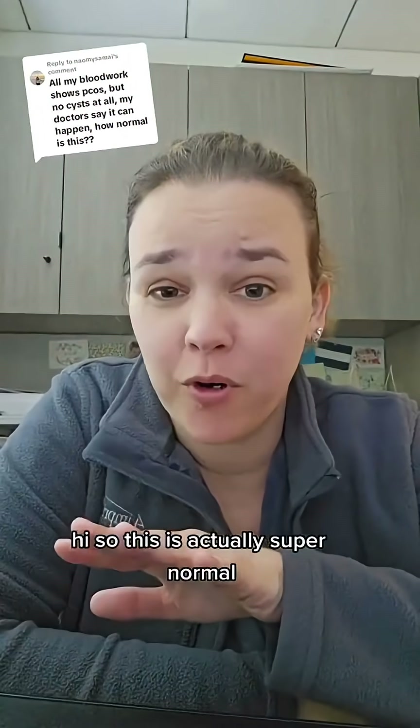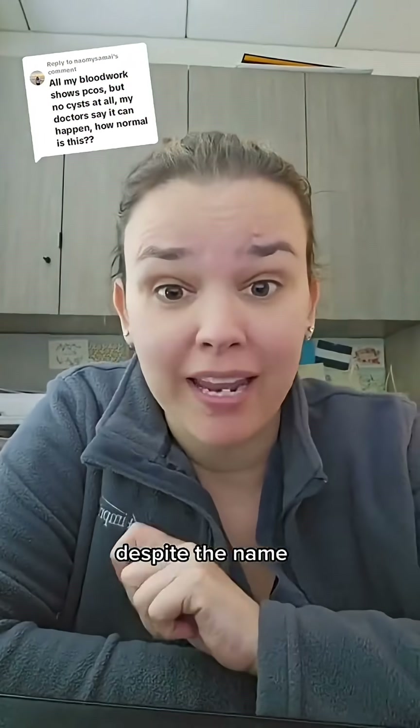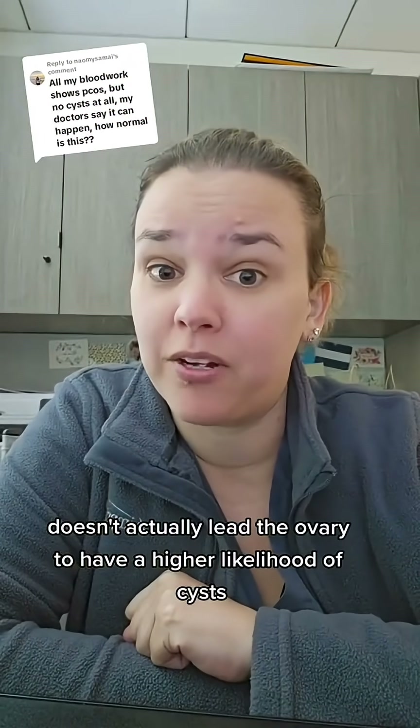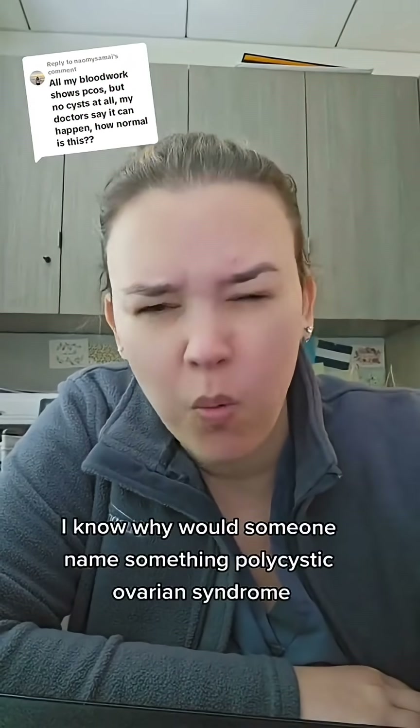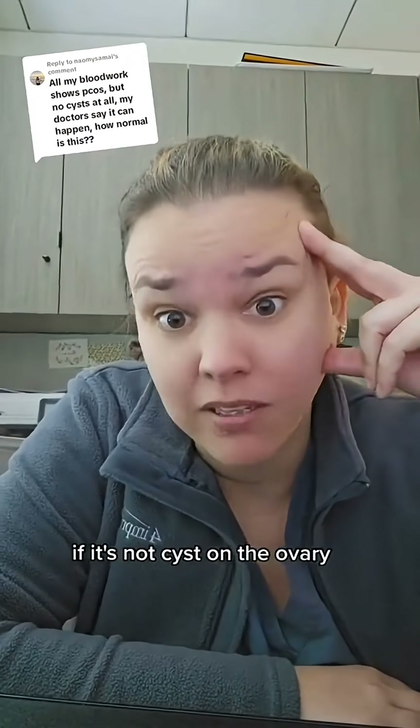So this is actually super normal, and the reason is because polycystic ovarian syndrome, despite the name, doesn't actually lead the ovary to a higher likelihood of cysts. Why would someone name something polycystic ovarian syndrome if it's not cysts on the ovary?